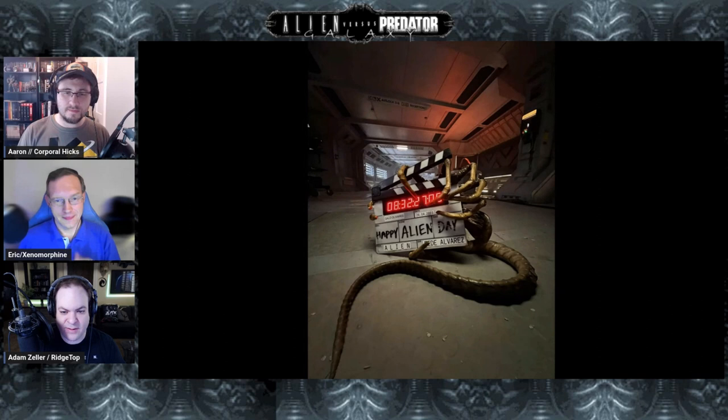It was cool to finally see something from the set — a really awesome, really alien-looking practical set. Even though we knew this was in production and filming, it's nice to finally see something that confirms this is filming right now. It was about what I was expecting: a nice little behind-the-scenes that didn't show off too much, in the same vein as the Covenant patch tease we got on Alien Day years ago.